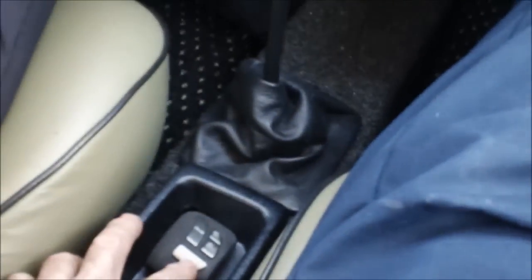It can be disengaged in two ways: the normal way, just by tapping the brake with your foot, or you can hit the cancel button, which is on the pod.